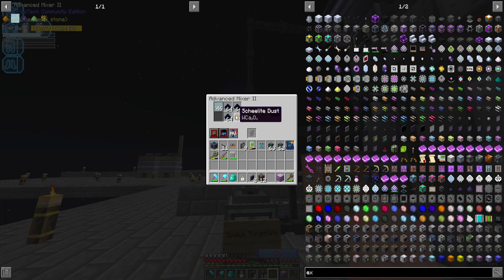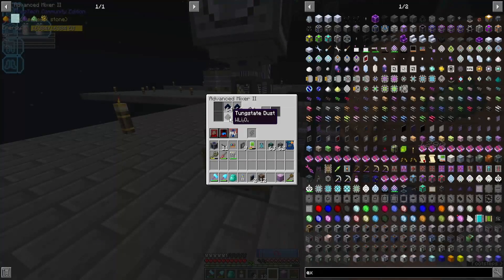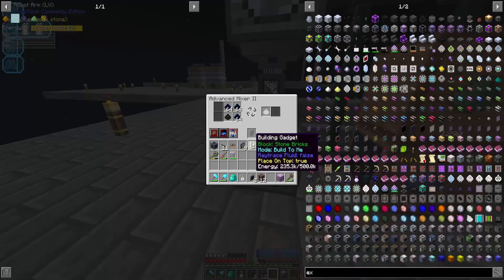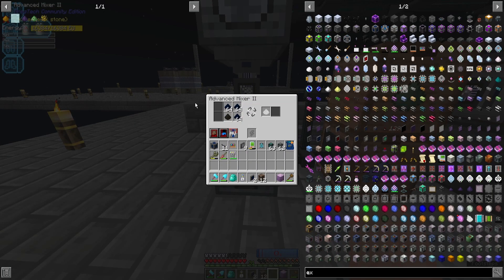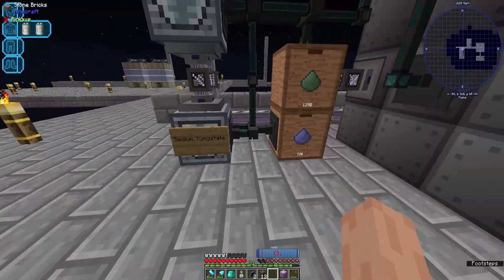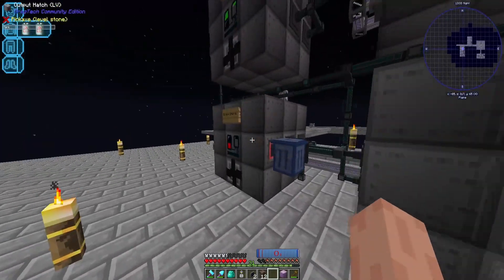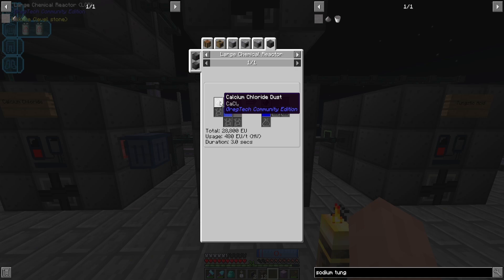Ignore the sheelite processing one - I bought that a few days later after I built the tungsten line. Focusing on the first one: an interface here is pushing tungstate and sodium hydroxide into this mixer. After mixing, it gives us sodium tungstate which is a fluid, and also lithium hydroxide dust. The sodium tungstate is transferred into this next machine. To make calcium tungstate we mix calcium chloride dust, water, and sodium tungstate.